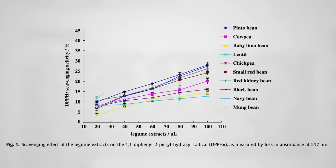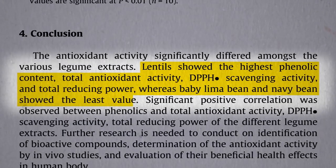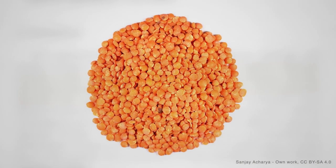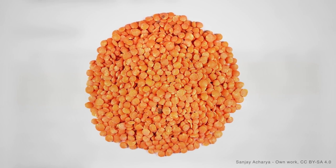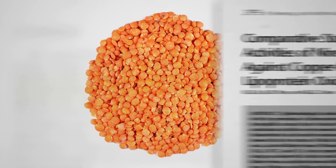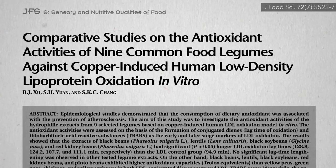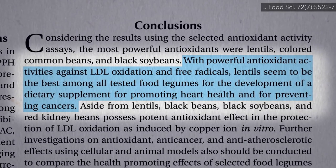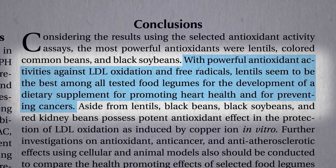You can see how lentils pull away from the pack in terms of scavenging up free radicals. Lentils top the charts based on a variety of different measures, maybe because they're so small and the nutrients are concentrated in the seed coat — so smaller means more surface area. When pitted against cholesterol in vitro to try to prevent oxidation, lentils also seem to stand out, perhaps making them the best candidate for developing a dietary supplement for promoting heart health and preventing cancers.